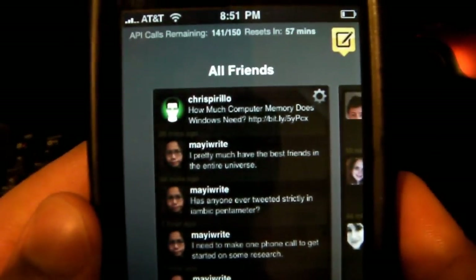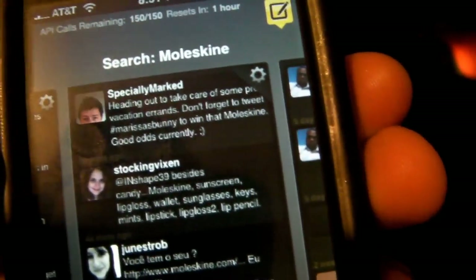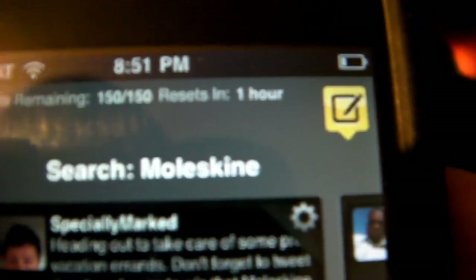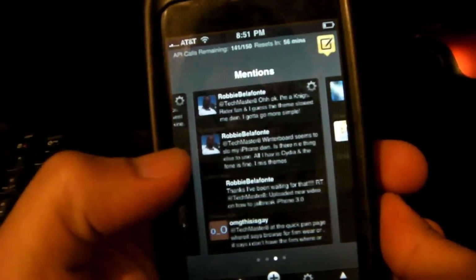The whole gimmick of TweetDeck is that you actually have columns which you're able to customize. As you can see here, I have an 'All Friends' column, which is just all the tweets that my friends and followers have tweeted. I also have my Twitter search, so I can search up tweets that include a specific word — right now I'm searching 'Moleskine,' and tweets that have Moleskine in them show up there.